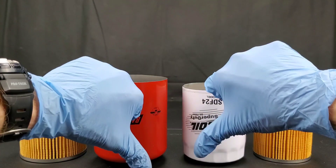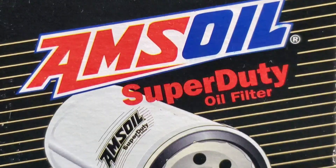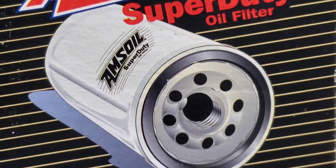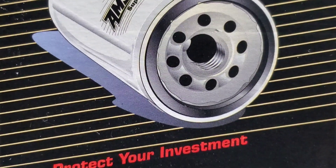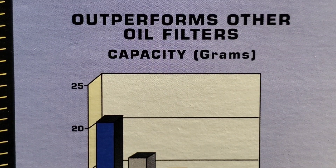Baldwin Oil Filters vs. Amsoil Oil Filters — let the battle begin, starting off with the Amsoil Super Duty Oil Filter.